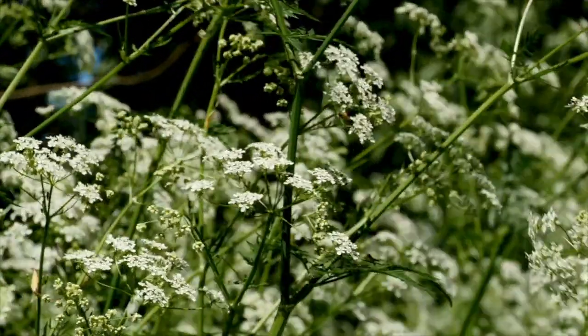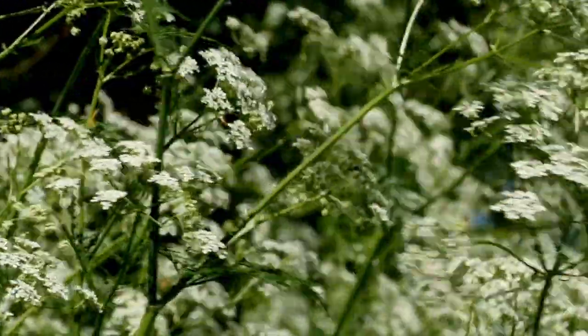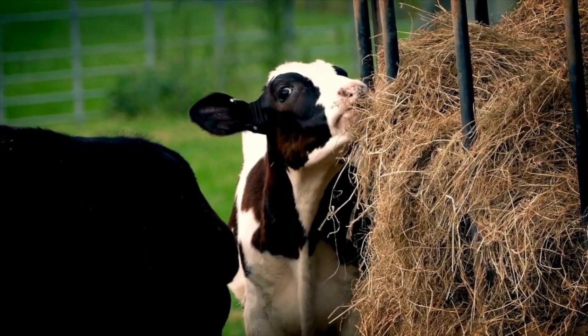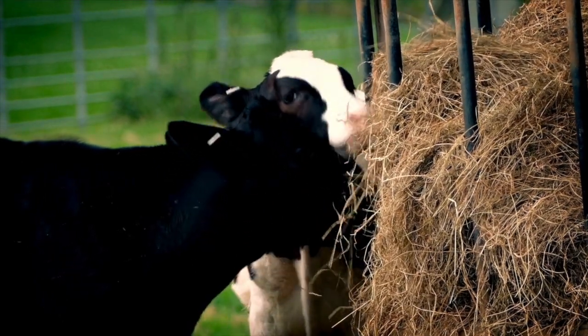People are now starting to become more familiar with poison hemlock and are concerned they might have it in their yard or field. It's invasive by nature, found in fence rows and wooded areas. It doesn't tolerate heavy mowing, so you typically wouldn't see it in your yard, but you might see it in an adjacent fence row or creeping into hay fields, which is a concern when cutting that toxic material and baling it for livestock.